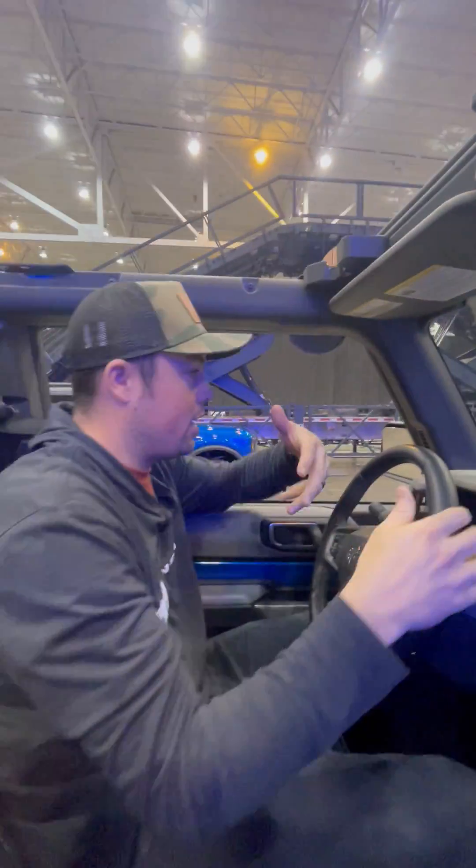This right here is our water fording obstacle. In this current model you get up to about 33 and a half inches of water. As you can tell, there's no water in the floorboard or anything like that. And that is the new Bronco.